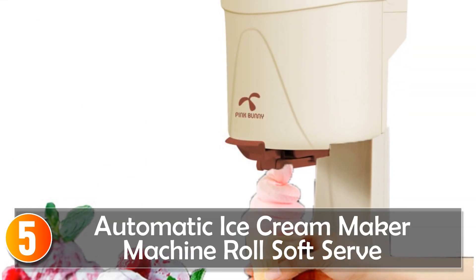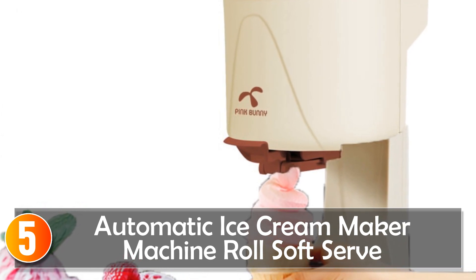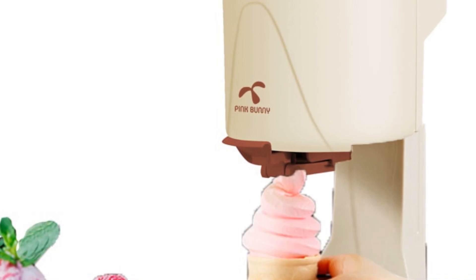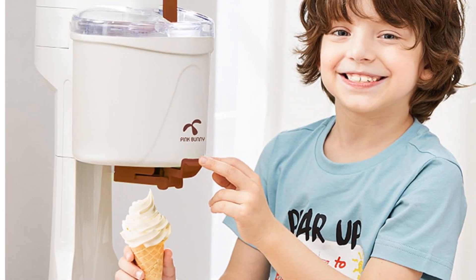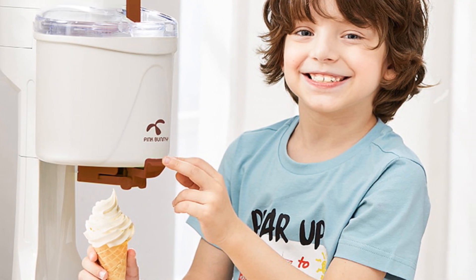Starting at number 5, the Behr Automatic Ice Cream Maker Machine is a versatile appliance that allows you to enjoy delicious soft serve, hard ice cream, sorbets, fruit desserts, and yogurt in the comfort of your own home. With its convenient features and reliable performance, it's a must-have for ice cream lovers.